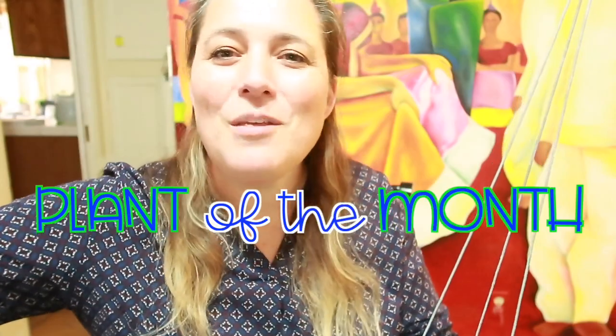Well hello there plant friends! If you're new here, I'm Kate, and today we're doing a Plant of the Month Club series. I have a ton of plants that I absolutely love, so for the next 12 months, each month I'm going to pick a new plant to share with you. If that's something you're interested in or curious about, just keep watching.